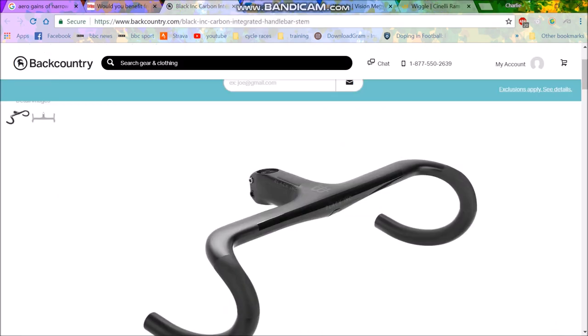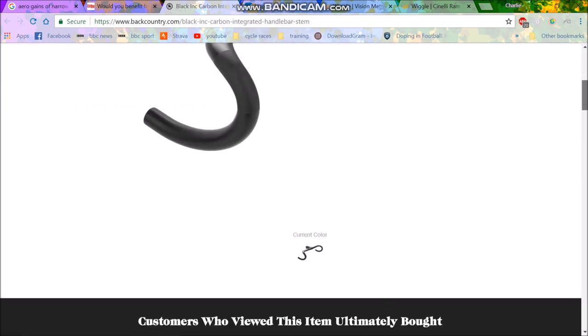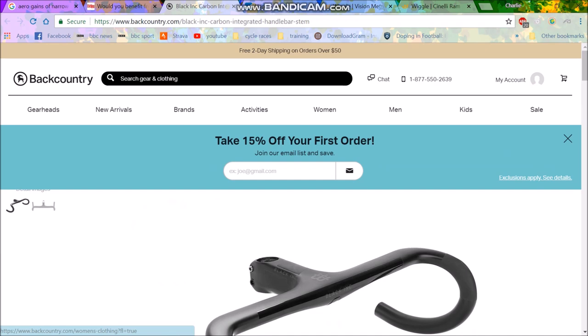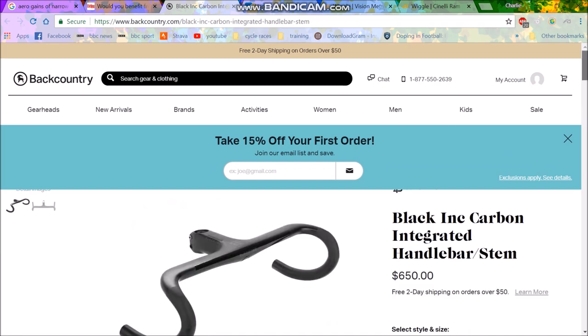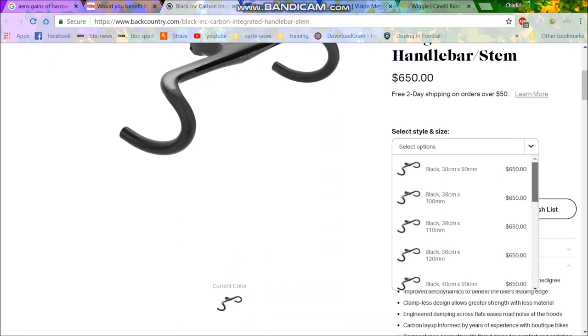There is one company who's actually intelligent, and it's Black Inc. Black Inc are basically the sister company of Factor. They decided: we're going to have 38 centimeter bars. It's actually incredible — you can buy a 38 centimeter bar here, and it can go up to a 120mm stem. That's actually what people want: a 38 centimeter bar, 120mm stem. Then the aero gains actually make sense.